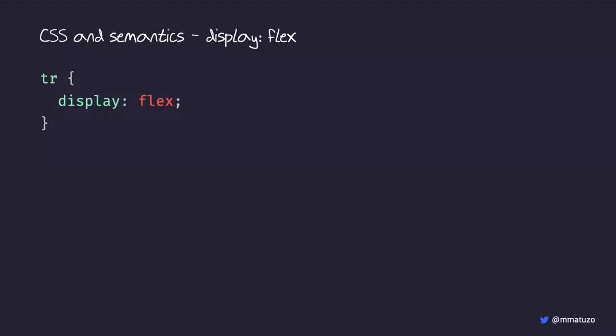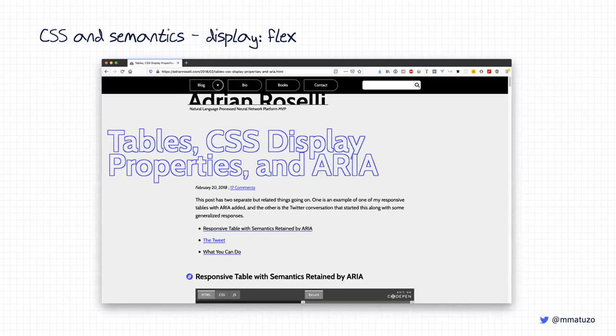There's a fantastic article by Adrian Roselli called 'Table CSS Display Properties and ARIA' where he writes about this issue, provides demos, and constantly updates the article as browser behavior changes. If you want to learn about accessibility, I highly recommend Adrian's website — follow him on Twitter, read his blog. He knows a lot and writes a lot.